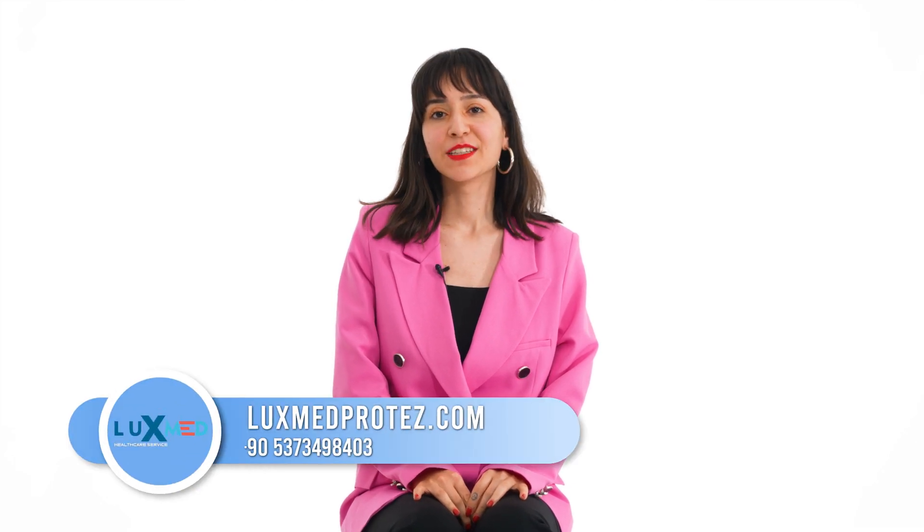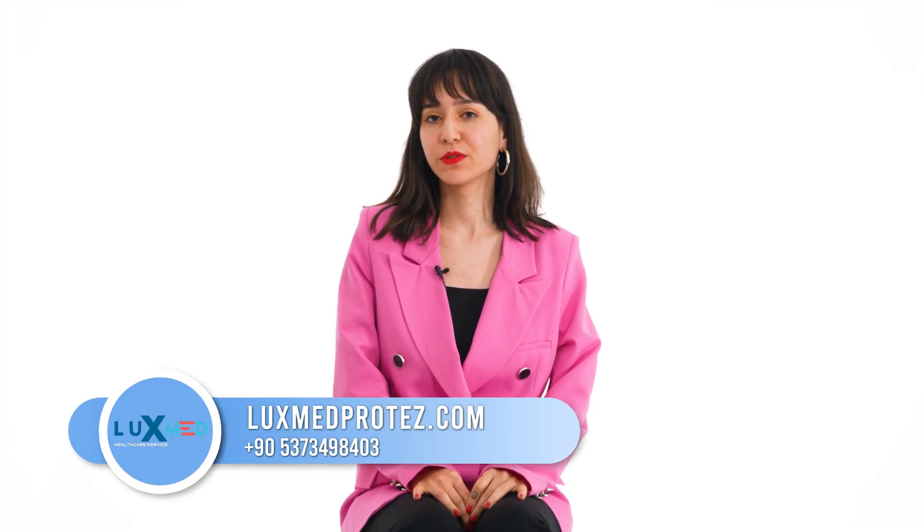LuxMed prosthesis clinic is located in Istanbul, Turkey. It welcomes patients from all over the world.